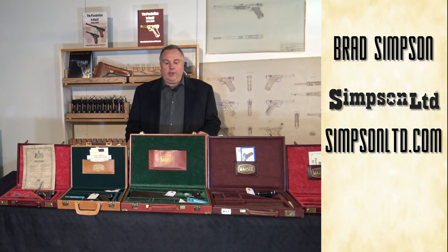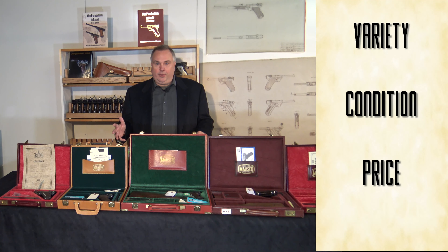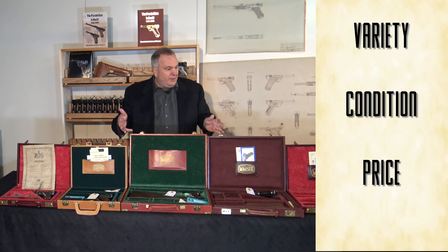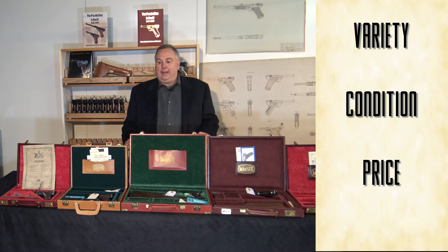The main three reasons people collect these: number one, the variety. You've got all the different calibers, you've got the different models, variations, barrel lengths. There are different cases — you can see leather, vinyl, cardboard, plastic — so you have a wide variety of items to collect.